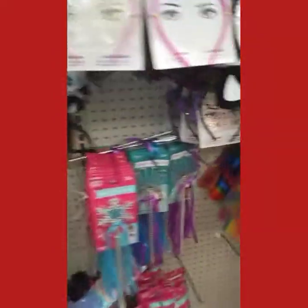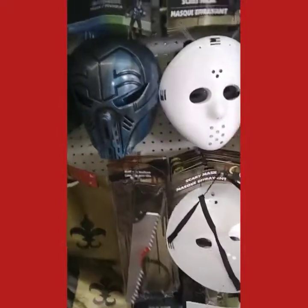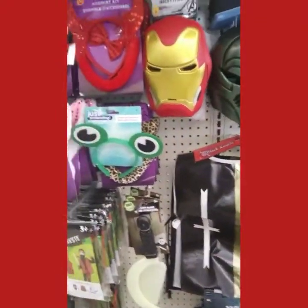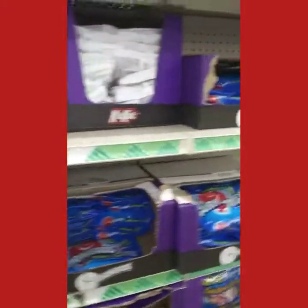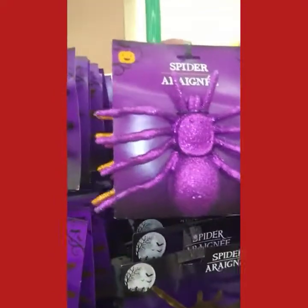Costumes are generally for little kids, bigger kids — so I wouldn't go to Walmart. I'm just going to look at the picture frames one more time. Candies — already started. Some more Halloween decorations. Spiders are very cool.